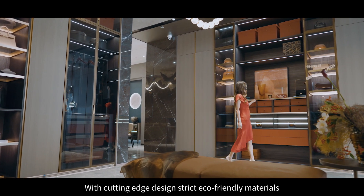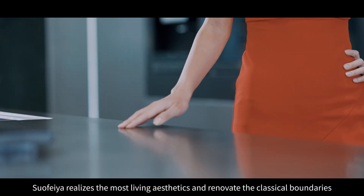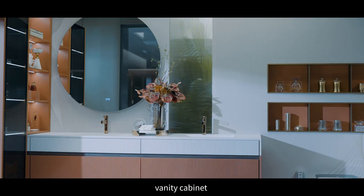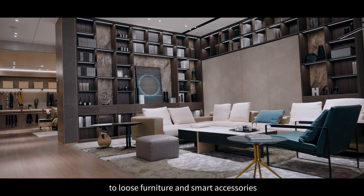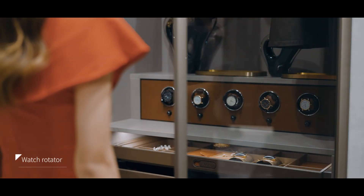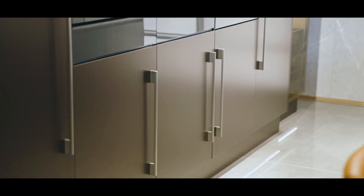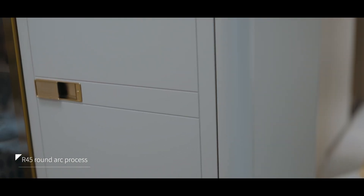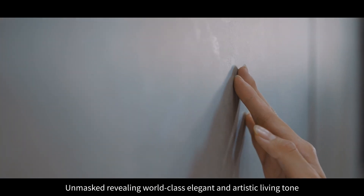With cutting-edge design and strict eco-friendly materials, Suofia realizes the most living aesthetics and renovates the classical boundaries. From kitchen cabinet, wardrobe, vanity cabinet, interior door, to loose furniture and smart accessories — every sense of detail, every touch of materials, revealing world-class elegant and artistic living tone.